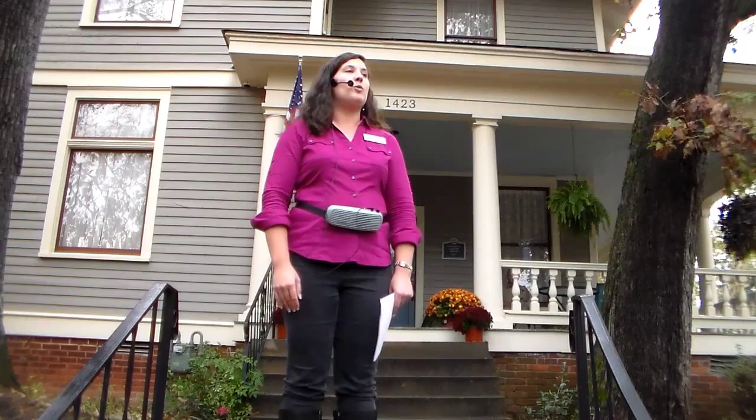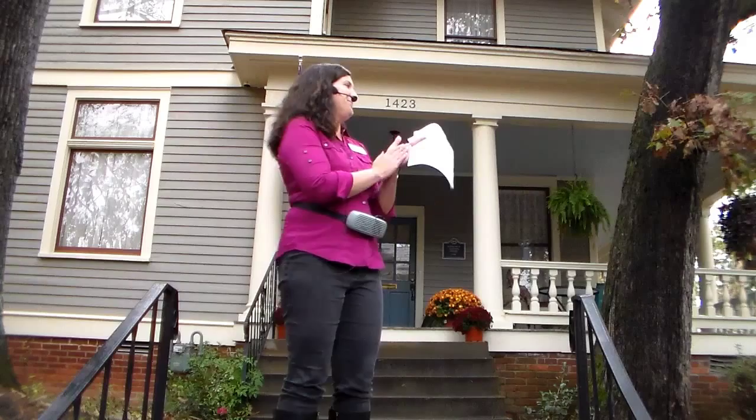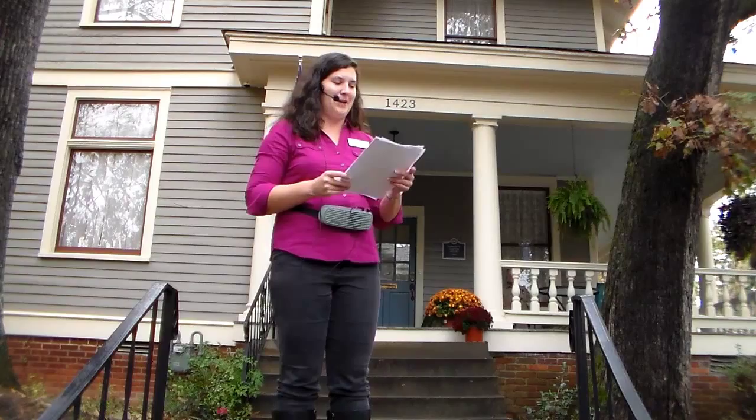Thank you all for coming and welcome to the Sandwiching and History Tour of the Clifton House. Before we get started, I want to thank the owners, Tim and Vanessa McEwen, for allowing us to tour their beautiful home today. And also Vanessa's friend Molly and anybody else who helped get the house ready.